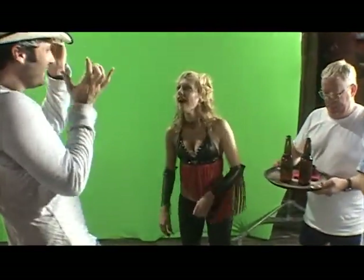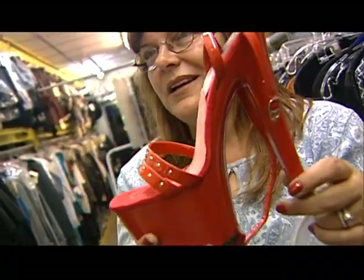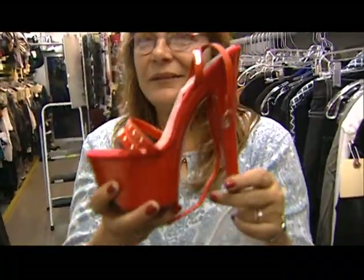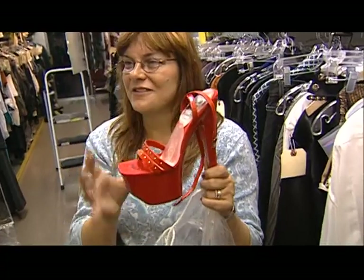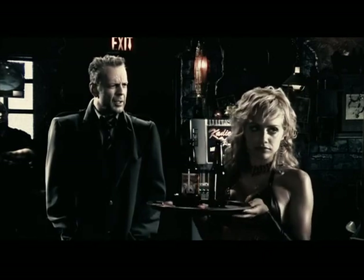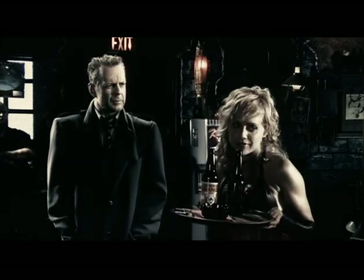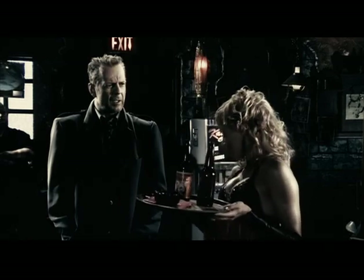I would say, 'Brittany, we need to let your feet rest.' And once she was in character, she didn't want to take the shoes off. She said, 'No, I'll lose my stance. I'll lose my character if I take the shoes off.' So by the end of the day, you can only imagine. Frank Miller actually got her bath salts for her feet to soak in at the end of the day because she was such a trooper about it.